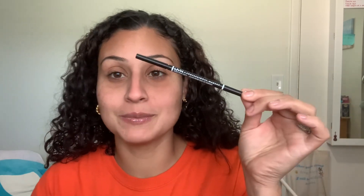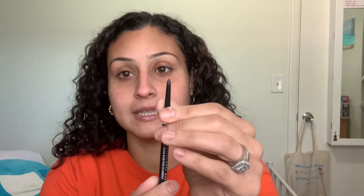So for the brows we are going to be using the NYX Professional Makeup Micro Brow Pencil. I've been posting shorts because before I sit down for full videos I want to get things going. If you guys haven't checked that out, go subscribe — I would really appreciate it — and give this video a thumbs up.